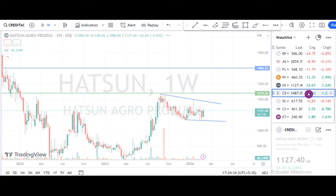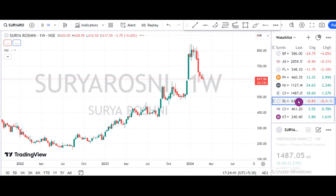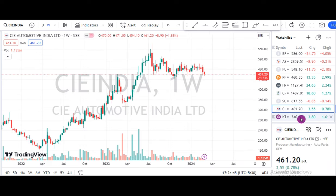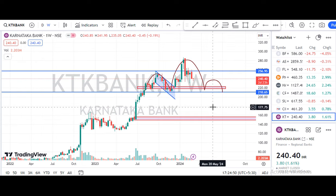In the end, we have a link in the description of the video. First one is Credit Texas Grammy, second one is Suri Roche, third is CIE Automotive India, next is Karnataka Bank. The next shares are analyzed on the English Channel — go watch the link in the description.